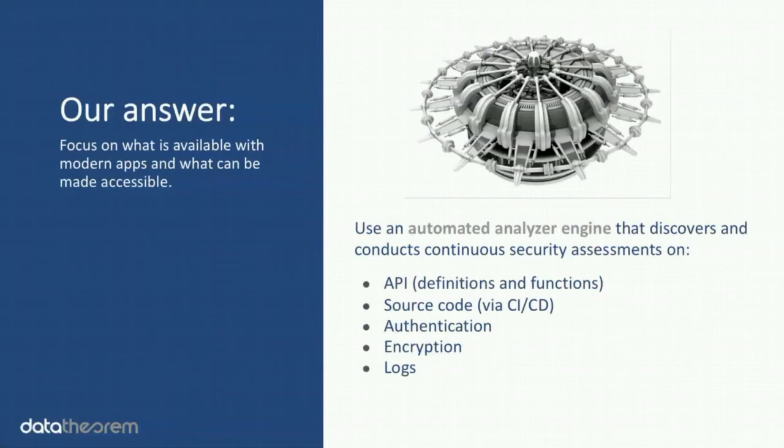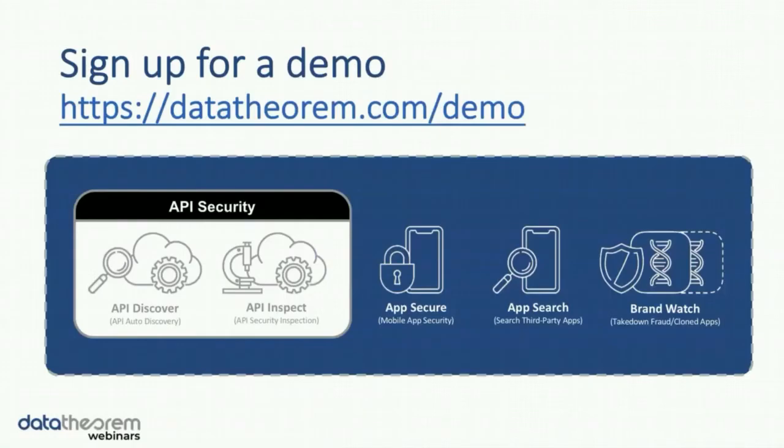Our answer is really moving to an automated analyzer engine — whether one you can build yourself, leverage some open source, or find someone who does it. Ultimately the engine's goal is to discover and conduct continuous assessments, taking advantage of the things available in modern apps: APIs, source code, the auth layer, the encryption layer, and that digital exhaust that comes off the variety of logs. Data Theorem has a brand new API Discover product and an API Inspect product — we encourage you to check out a demo if you're interested, just log in and sign up for a demo on our website.